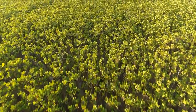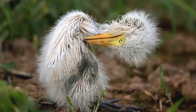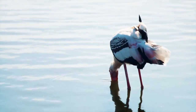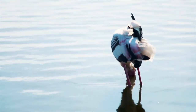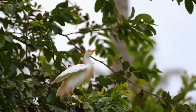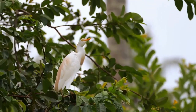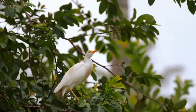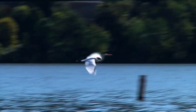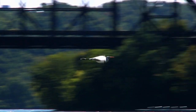A third species of egret is the snowy egret. The snowy egret is a medium-sized bird that can grow up to two feet tall. They have a short, thick neck, a sharp pointed bill, and black legs. They have white plumage and a black bill and feet with a yellow patch on the lower mandible. They also have bright yellow skin around the eyes. Snowy egrets are found in wetlands, marshes, and near water bodies such as rivers, lakes, and coastal areas throughout the world.